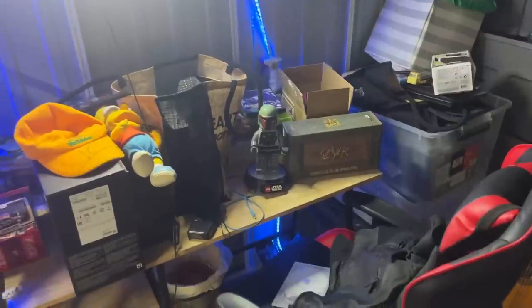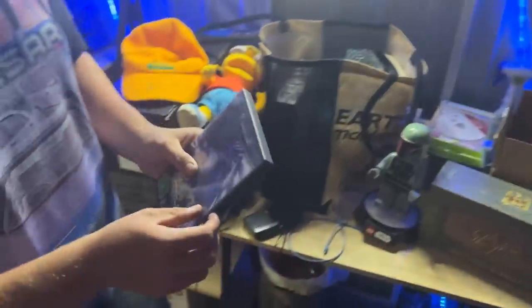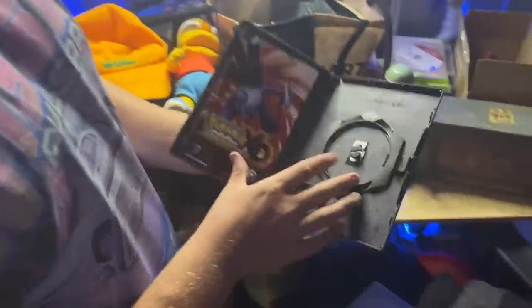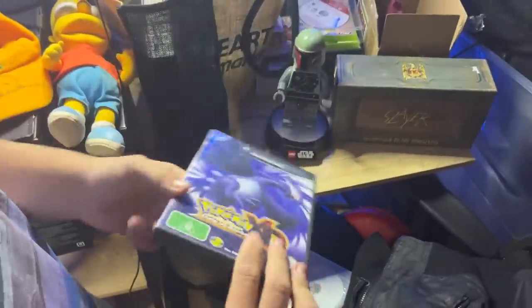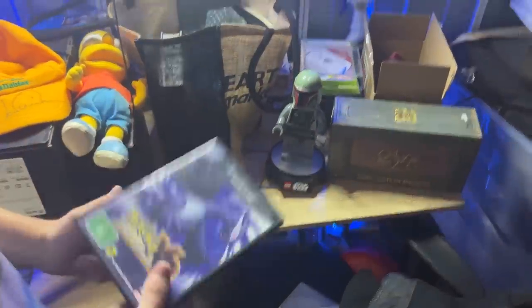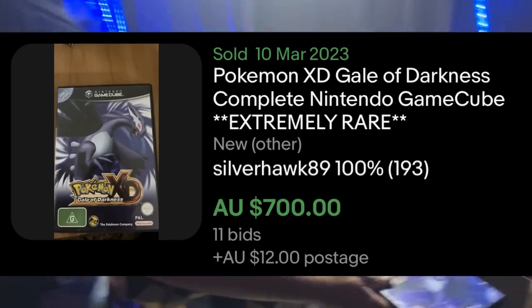Now show me some of your higher-end stuff. I'm seeing a Pokémon XD over there. Unfortunately it's case and manual only, but it still goes for a lot of money — at least $100 I'd say. So almost mint condition, that's incredible. I would probably keep it if I had the game. With the game it's going around $400. That's insane.